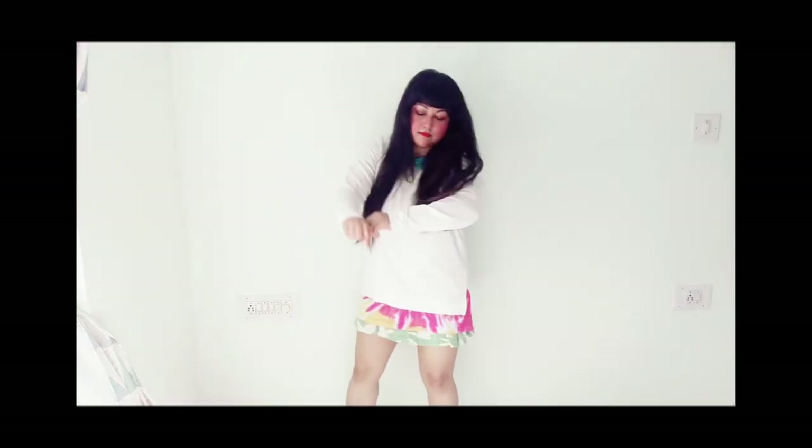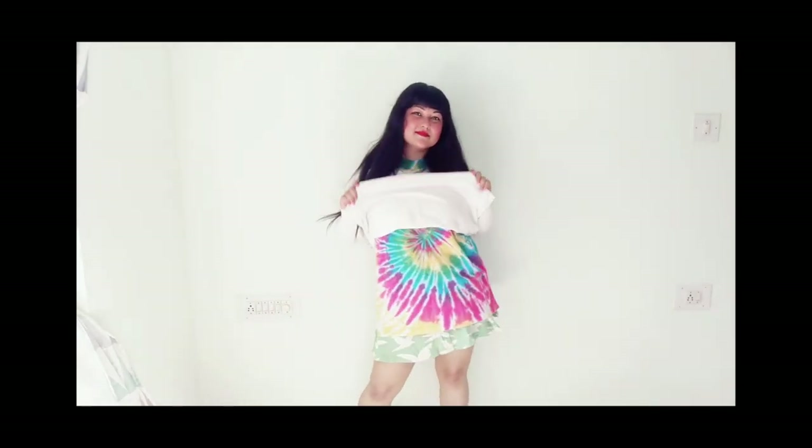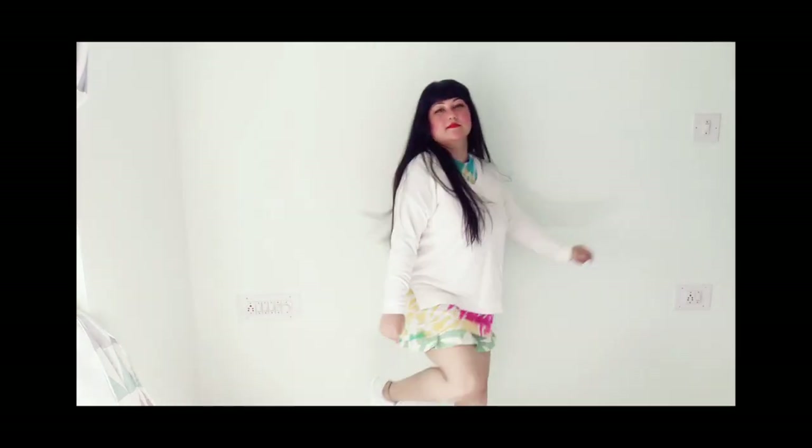The next outfit is again Pinterest inspired — I've paired a thin white sweatshirt with a tie-dye shirt and a skirt. I'll do a detailed video about every item in upcoming videos. This looks completely colorful, effortless, chic, springy, and summery all in one. I just love this look.